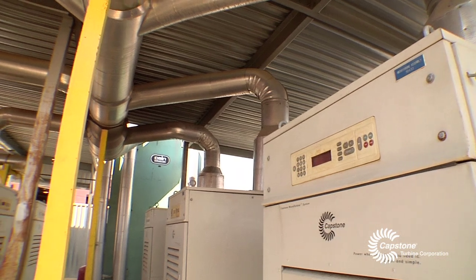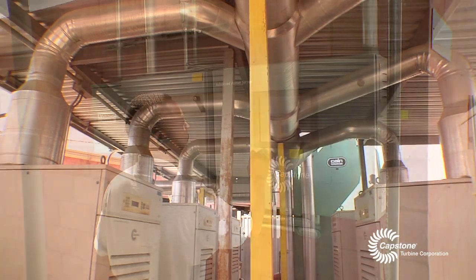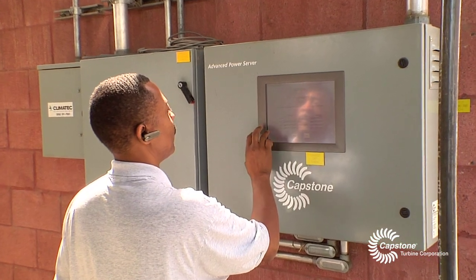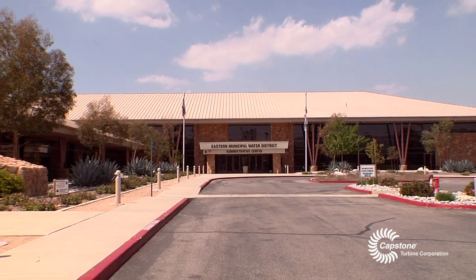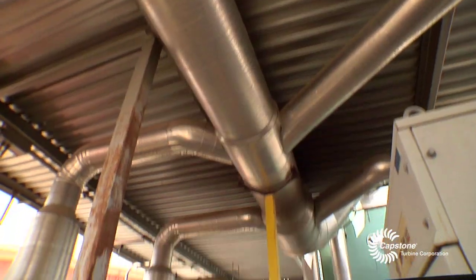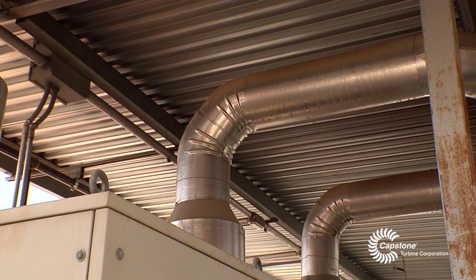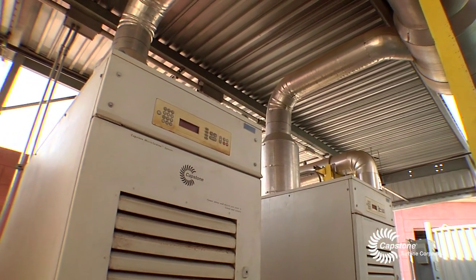We generate enough power to offset during peak times about a third of our usage, and during off-peak and evening times we can actually produce more than we use. The turbines are controlled by the Capstone power server to basically achieve zero utility kilowatt hour usage during those time periods. From a strictly cost standpoint it makes a lot of sense. We're able to become more efficient but also more self-reliant — as we develop more of our own energy resources, we can depend less on the grid for our energy needs.